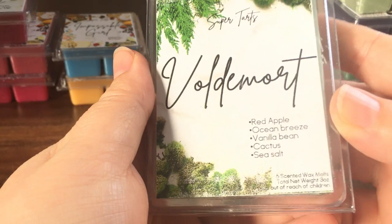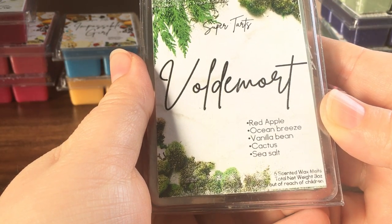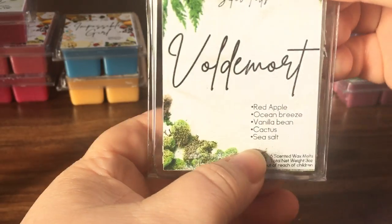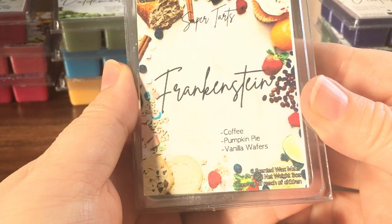From Sarah Jane I'm getting the apple first and then the lavender coming through — quite nice actually. Voldemort is red apple, ocean breeze, vanilla bean, cactus, and sea salt. That's really nice — I'm getting a big mixture of all of those. It's a really complex scent.